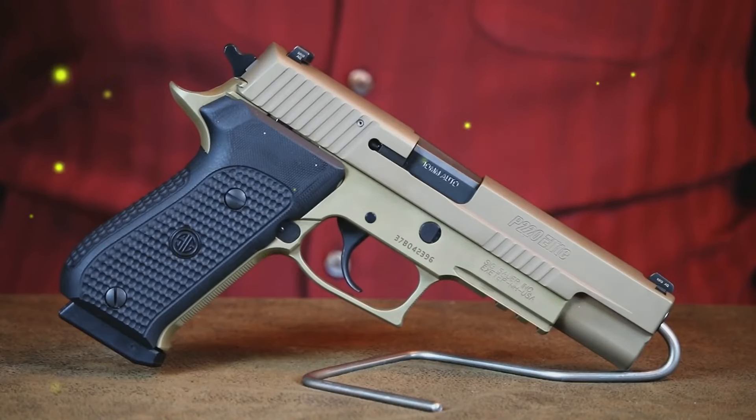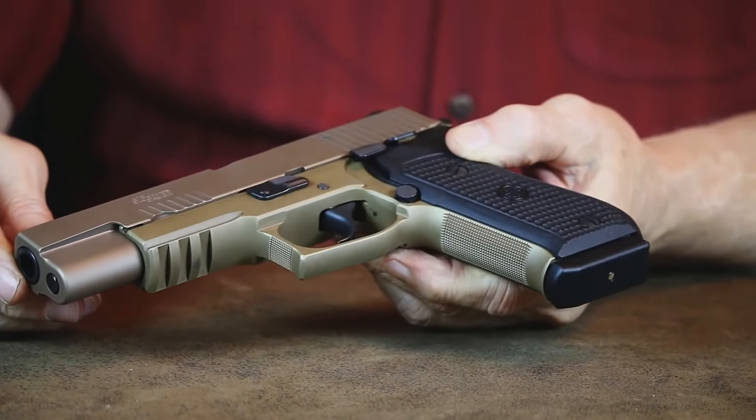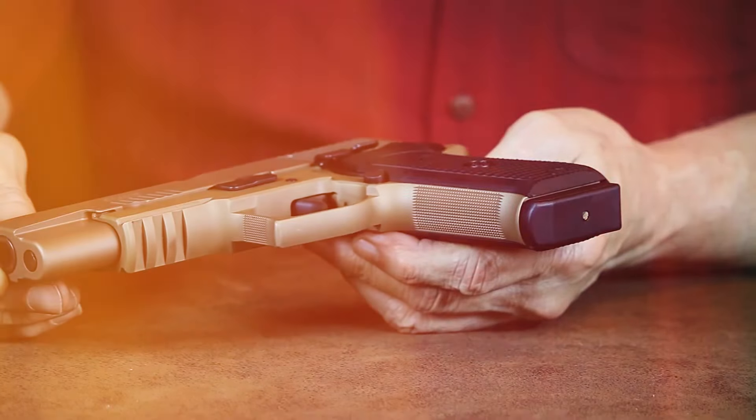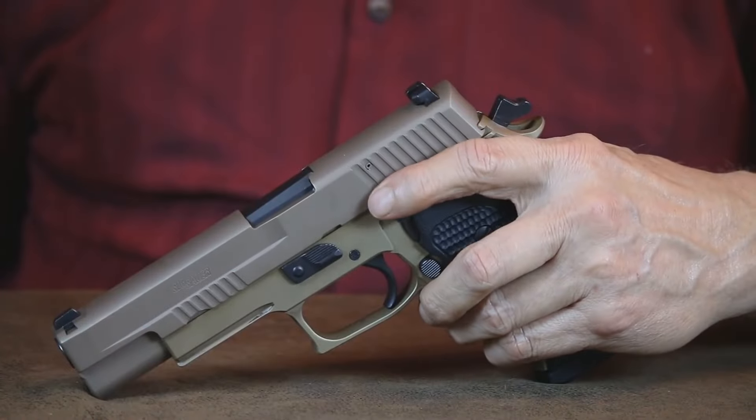However, the P220's all-metal construction makes it significantly heavier than many modern polymer pistols. This can be both a pro and a con depending on your preferences — the weight helps reduce recoil and improve accuracy, but it also makes it less suitable for concealed carry. Additionally, the high-end features come with a high-end price tag.